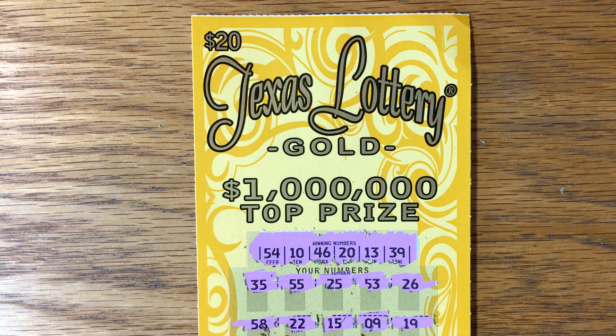Well, we busted on the Texas Lottery Gold. Fun to try, guys. Hope you do better than I did today. Y'all have a great and lucky rest of your Friday, and we'll talk to you later.